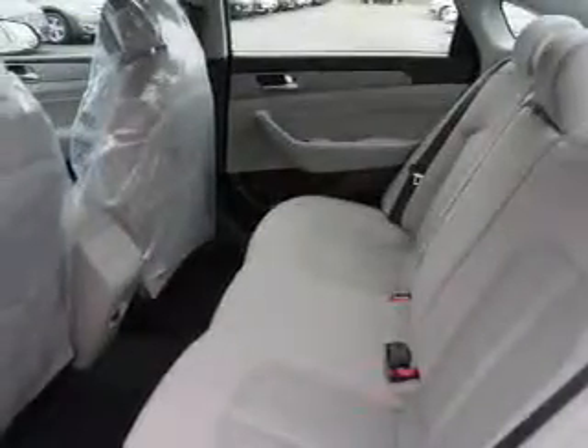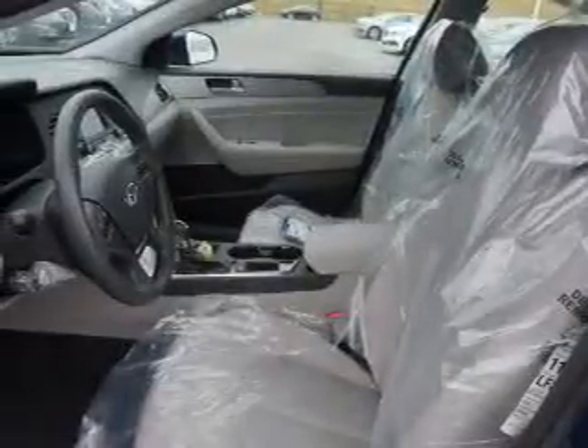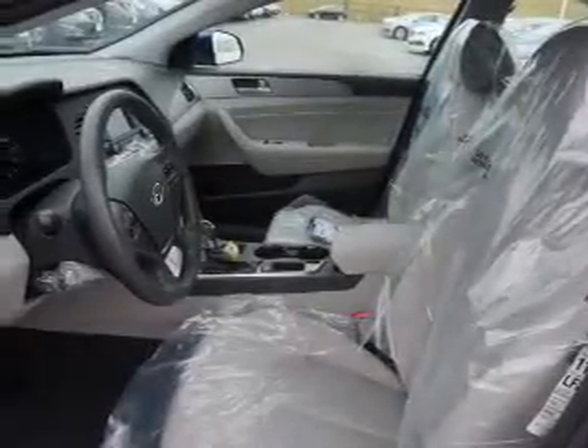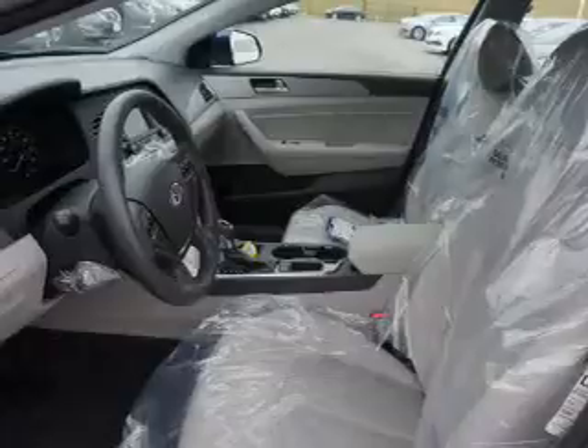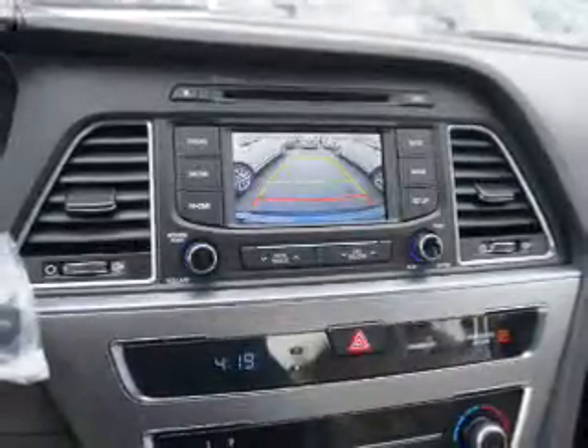Inside you'll find Bluetooth connectivity, Sirius XM satellite radio, and auxiliary input, steering wheel controls, curtain head airbags, front airbags, side airbags, side impact door beams, low tire pressure warning, and child safety locks.